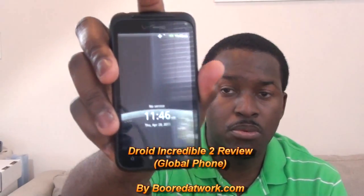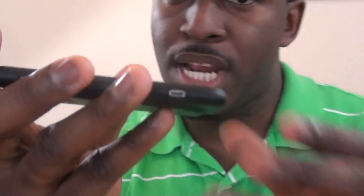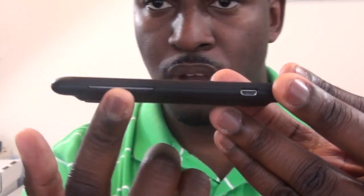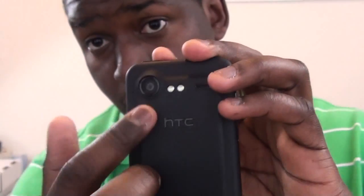This is the new Droid Incredible from HTC. Let's go a little closer so you guys can take a better look at the device. What we have here is the micro-air USB port for charging and the volume toggles over here. In the front, it does have a front-facing camera right there.